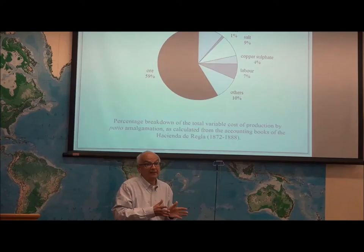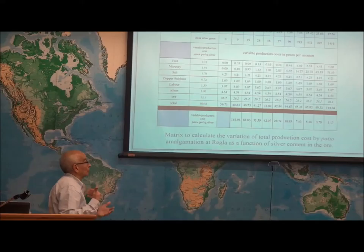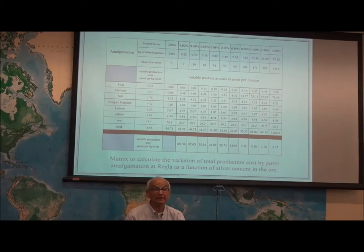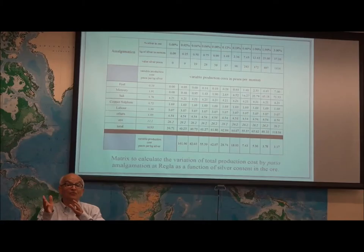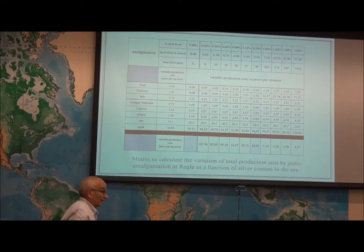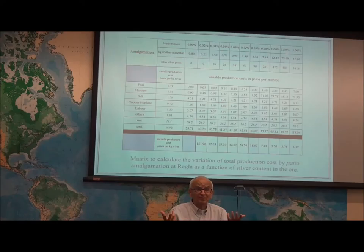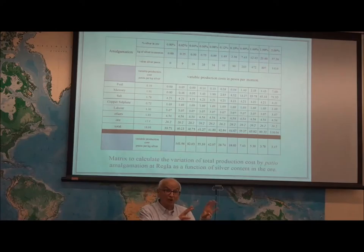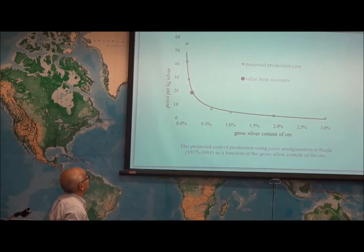This applies to Regla. To project into colonial times, I used real figures from the accounting books and then simply projected. Some costs do not vary according to silver content; some do. One of the most dangerous things to do is compare amalgamation and smelting without specifying the silver content of the ore. You cannot do a blank comparison — you need a function of cost versus silver content, and that is what I ended up with.